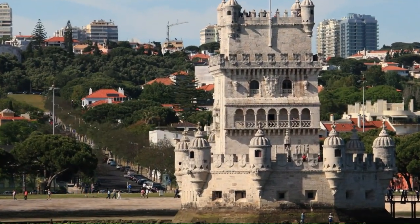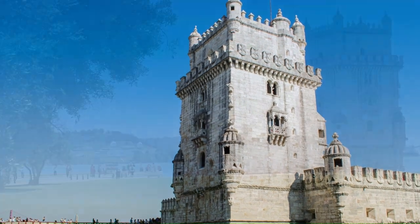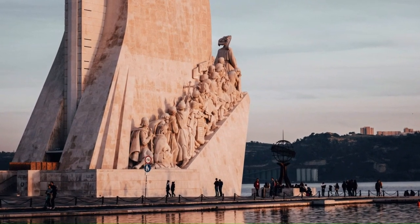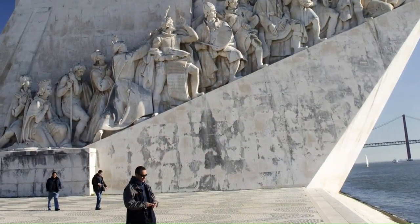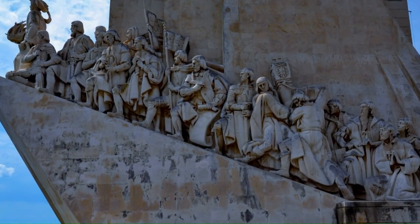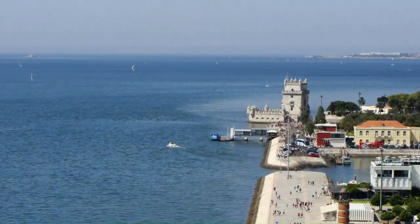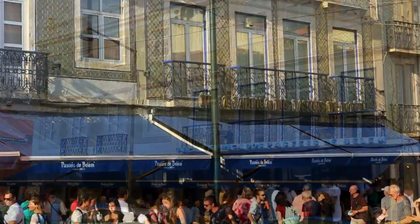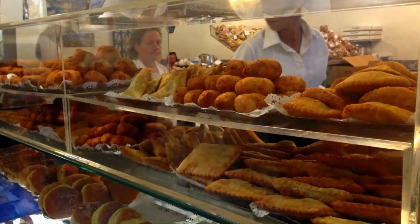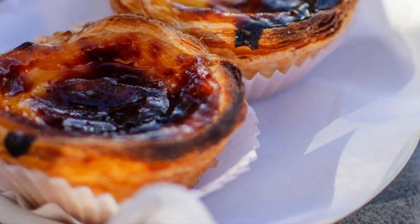The Belém Tower is one of the most iconic landmarks in Lisbon. Built in the 16th century, it served as a fortress to protect the city from sea attacks. You can climb to the top of the tower to enjoy panoramic views of the city and the Tagus River. Just a short walk from the tower is the Monument to the Discoveries, an impressive sculpture celebrating Portugal's Age of Discovery, featuring figures of Portuguese explorers including Henry the Navigator, Vasco da Gama, and Magellan. You can go inside and take an elevator to the top for spectacular views. No trip to Belém is complete without a visit to Pastéis de Belém, a bakery serving traditional Portuguese pastries since 1837, famous for its delicious pastéis de nata.